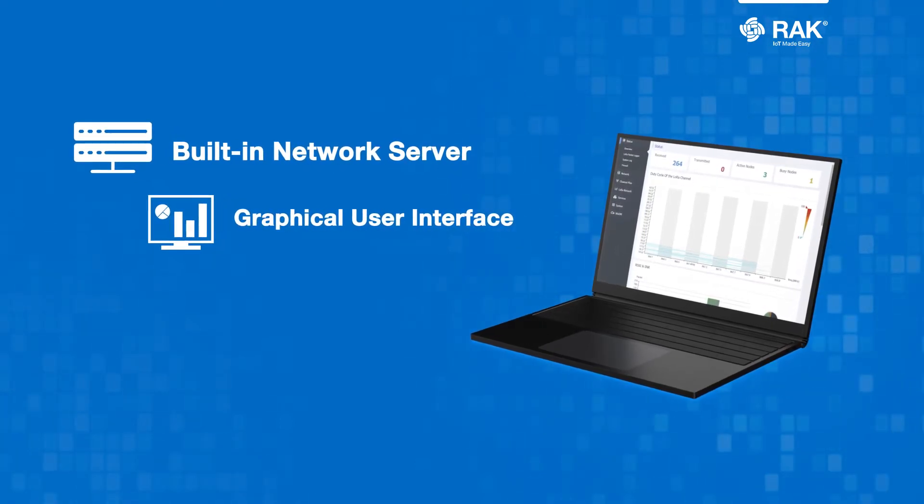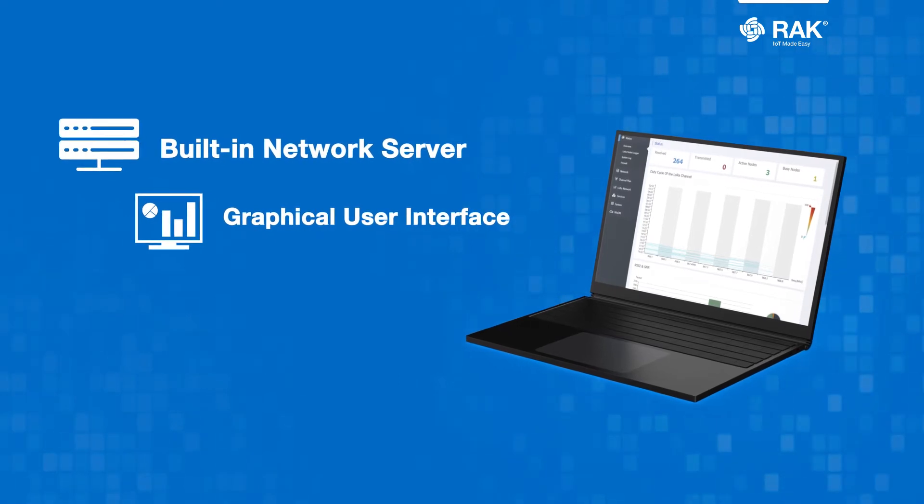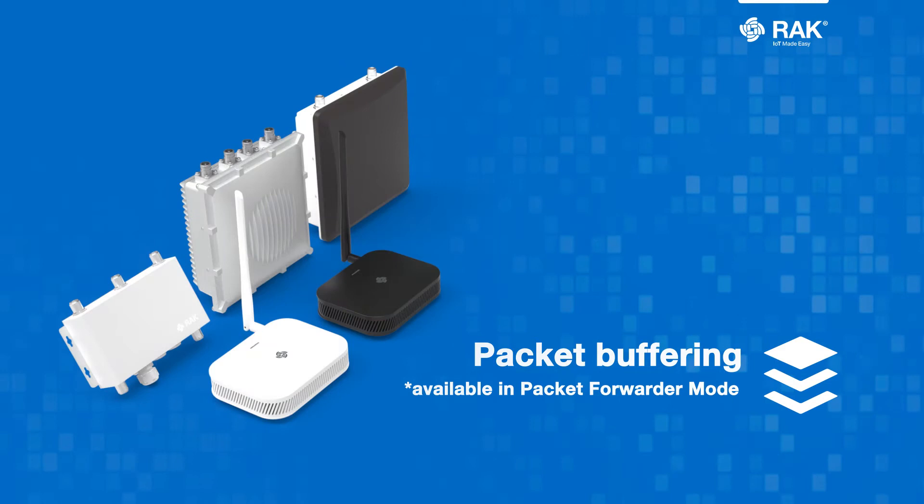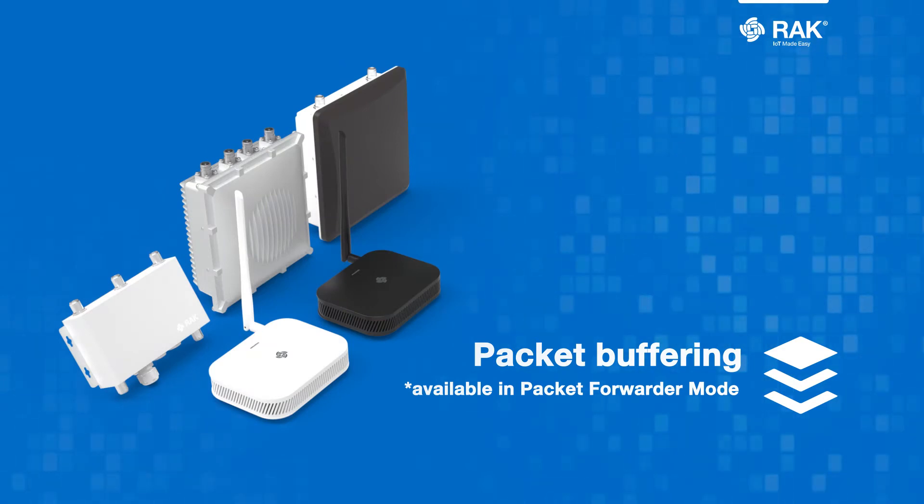Configuration and management are made easy with a graphical user interface. Never lose data in case of network interface connectivity outage, with packet buffering via an SD card.